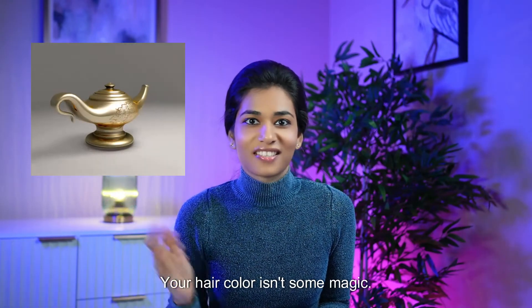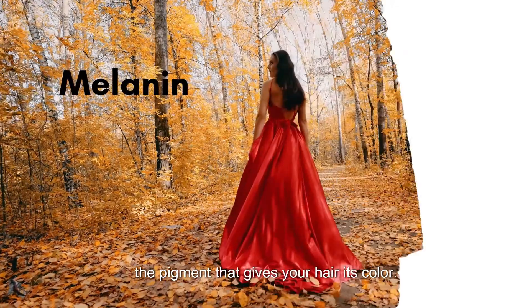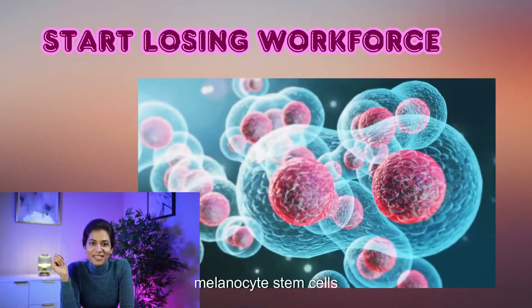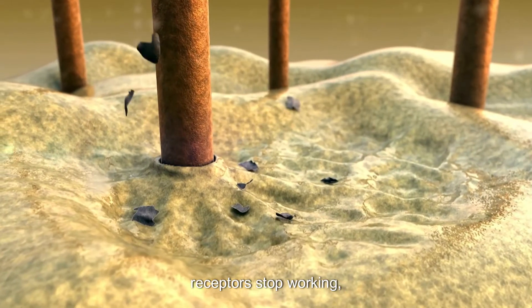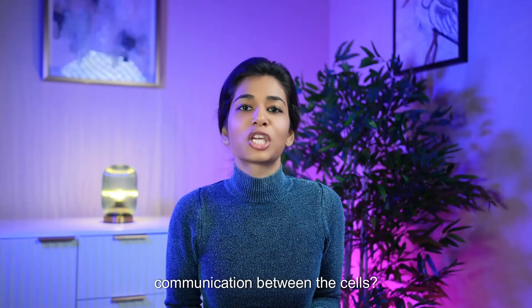So why does hair turn gray? Your hair color isn't magic — it's chemistry. Your follicles are like tiny factories producing melanin, the pigment that gives your hair its color. As we age, these little pigment factories, melanocytes, start losing their workforce. Their backup crew, melanocyte stem cells, either get lazy or disappear completely. No melanocytes, no pigment. One of the key players in this drama is a protein family called endothelin. These little guys are like VIP passes for keeping your hair color. But with age, endothelins are depleted, their receptors stop working, and your hair turns gray.